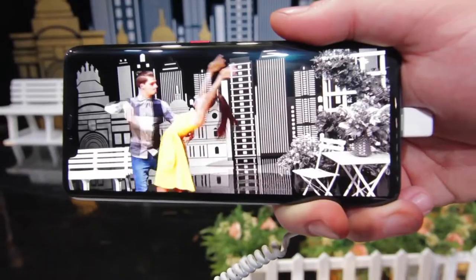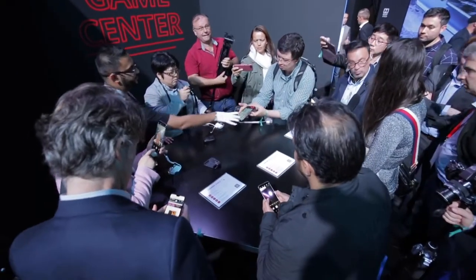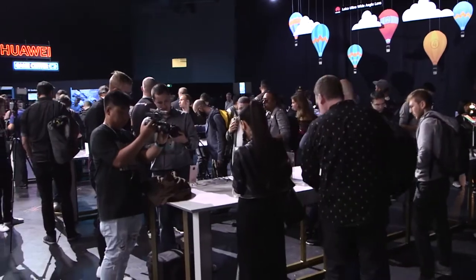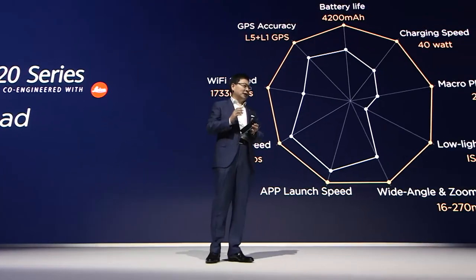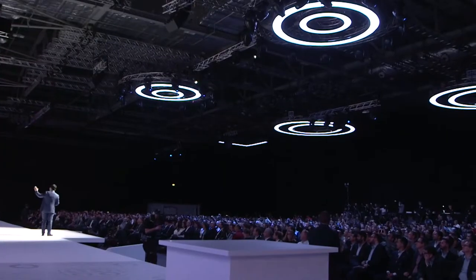No matter performance, battery life, super fast charging, actual low light photography capability, actual wide angle camera system, or even speed — we are always a step ahead compared with the industry and other vendors.